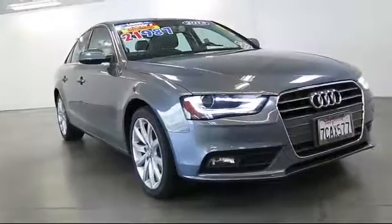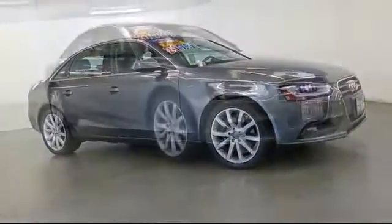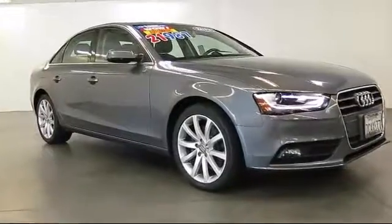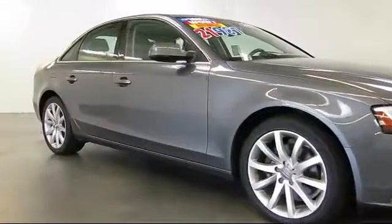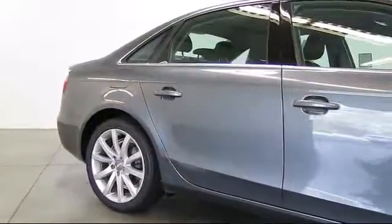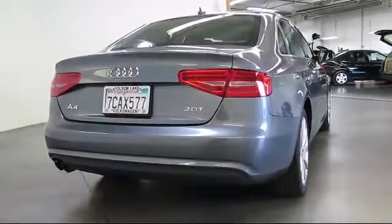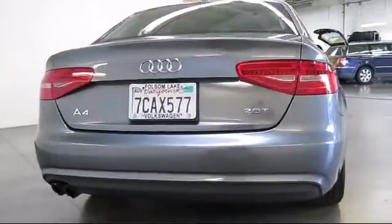This vehicle comes equipped with keyless entry, steering wheel controls, alloy wheels, moonroof, air conditioning, traction control, CD player, side airbags, fog lights, power windows, anti-lock braking, telescoping steering wheel, tilt steering wheel, bucket seats, rear defroster, and has less than 45,000 miles on the odometer.